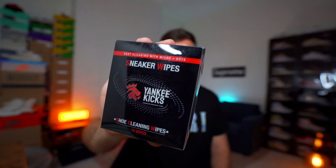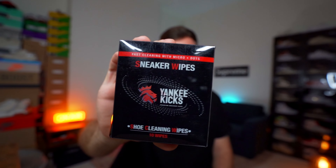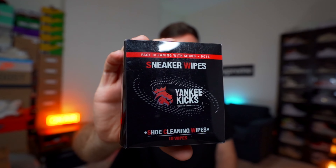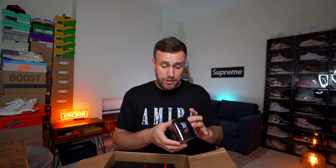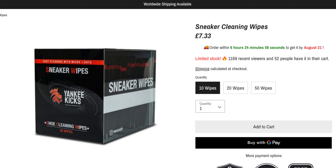We have some sneaker wipes, which have actually been made specifically by Yankee Kicks. Sneaker wipes are always super valuable, especially here in the UK — it always rains so our sneakers are always getting wet. That's probably like £5 to £10 for a pack of those, so a pretty decent start.